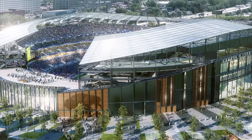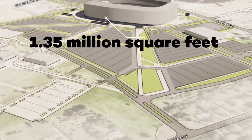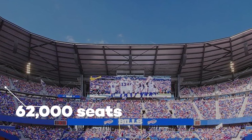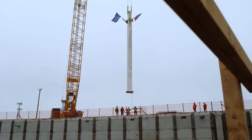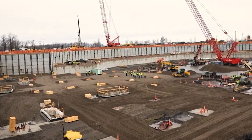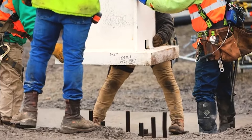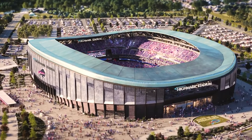In August 2021, the Pegulas put forward a bold proposal — a $1.1 billion stadium, mostly funded by taxpayers, with a not-so-subtle threat to move the Bills to Austin, Texas if their demands weren't met. Just weeks later, the plans were submitted and quickly approved. Fast forward to August 2023, and the cost had ballooned to nearly $1.7 billion, with some critics pointing to questionable financial planning by the Bills. But regardless of the price tag, what stands out is the impressive design of this new stadium.